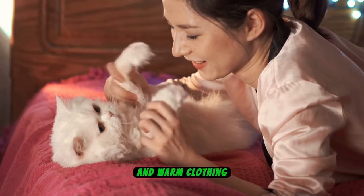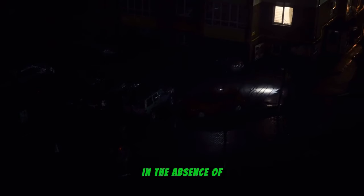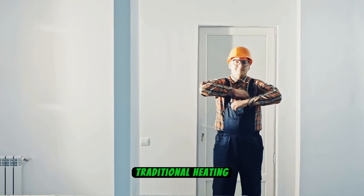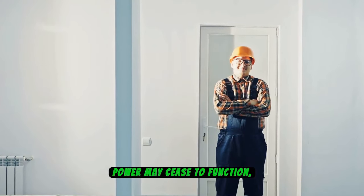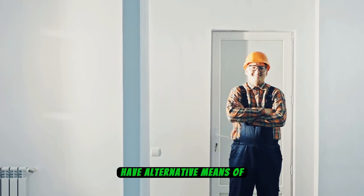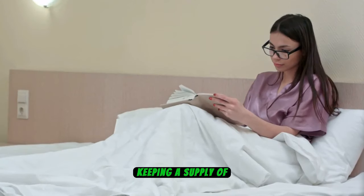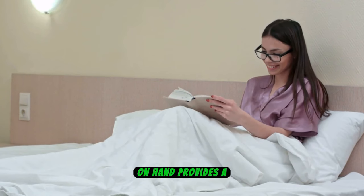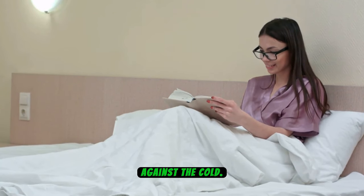Number 7: Blankets and Warm Clothing. In the absence of electricity during a blackout, maintaining warmth becomes a primary concern. Traditional heating systems reliant on electrical power may cease to function, making it essential to have alternative means of staying warm. Keeping a supply of blankets, thick warm clothing, and sleeping bags on hand provides a crucial layer of insulation against the cold.